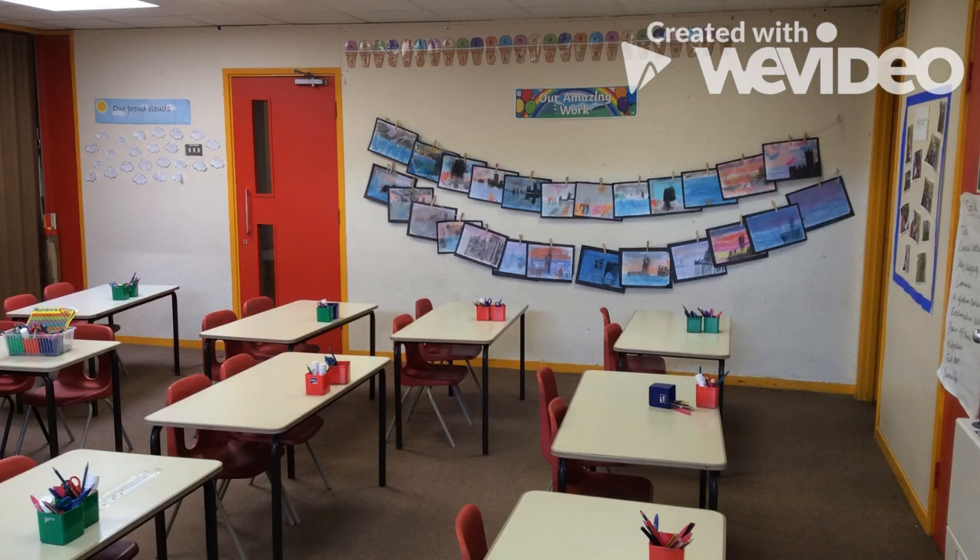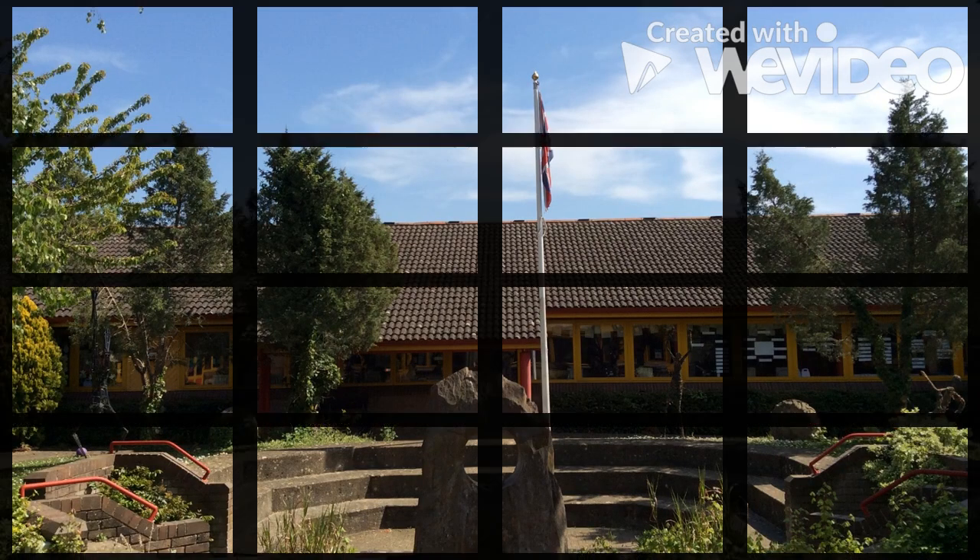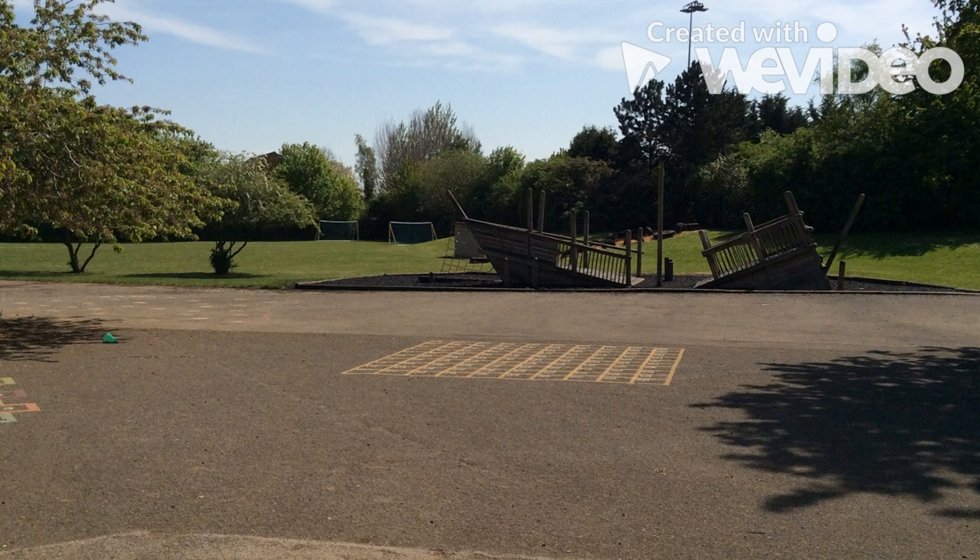Welcome to Year 2. In Year 2 we believe that all children have the ability to achieve their goals. Within the classroom we have maths and English working walls along with displays showing art and the wider curriculum learning. This is our area where we do outside learning.